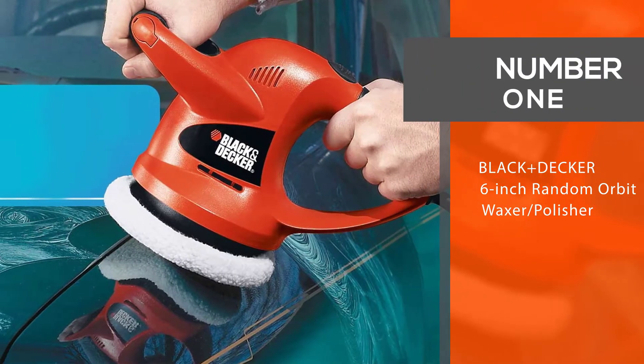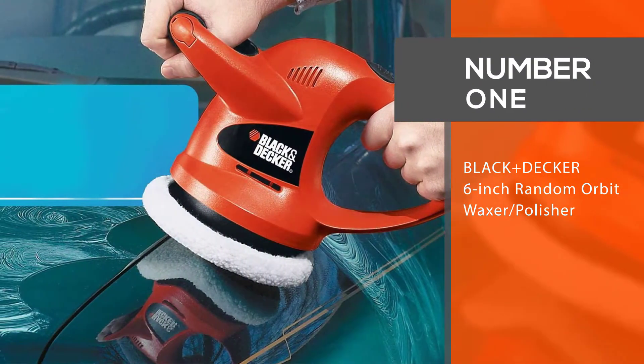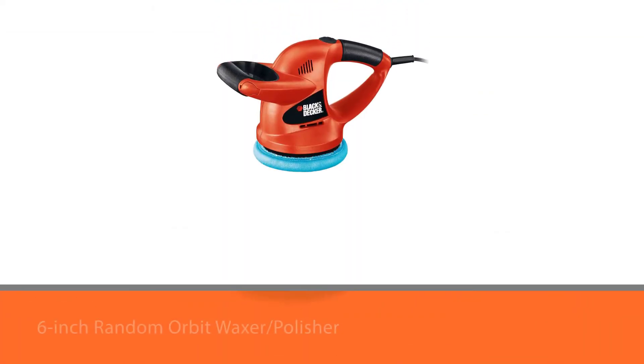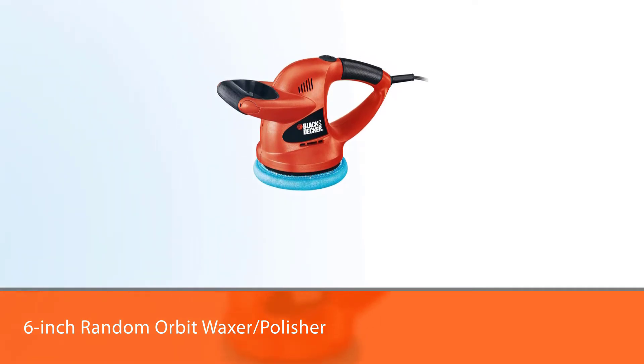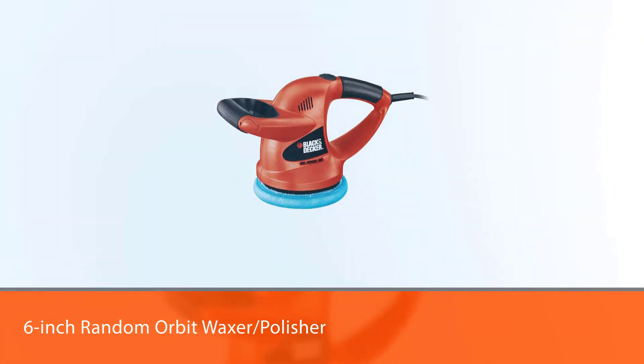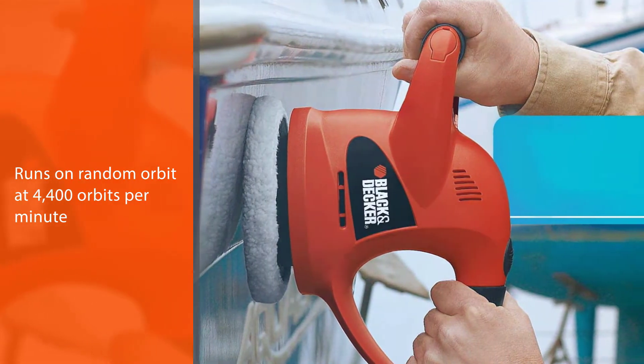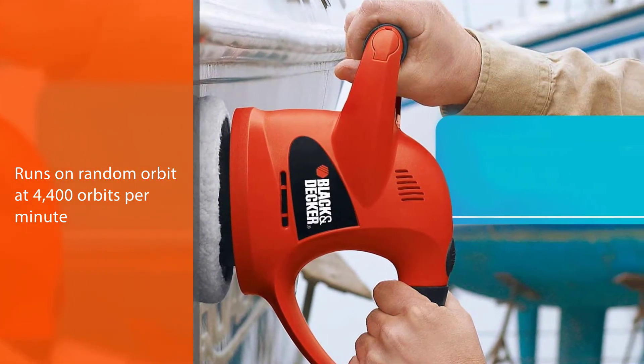Number 1. Most popular. Black and Decker 6-inch Random Orbit Waxer Polisher. The Black and Decker 6-inch Random Orbit Waxer Polisher runs on random orbit at 4,400 orbits per minute for a professional finish, making it perfect for detailing everything from small projects to tackling cars and boats.